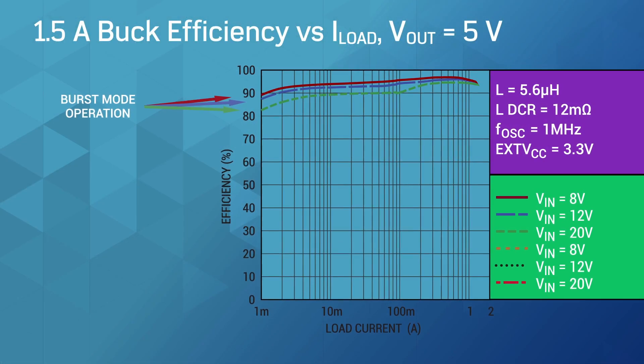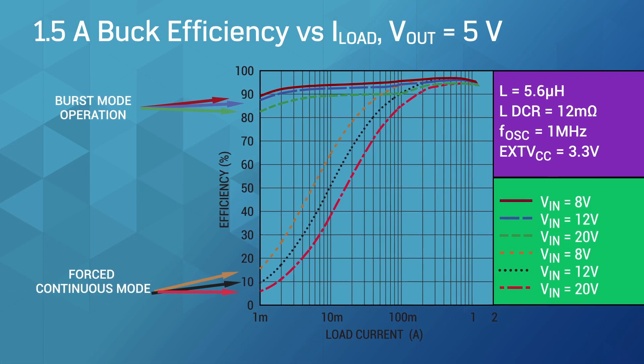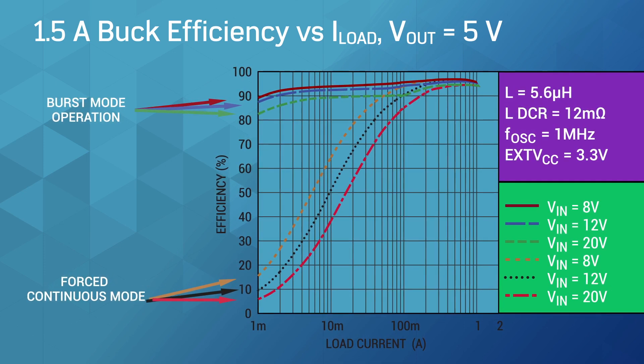Its high efficiency and low quiescent current reduce power consumption and improve thermal performance.